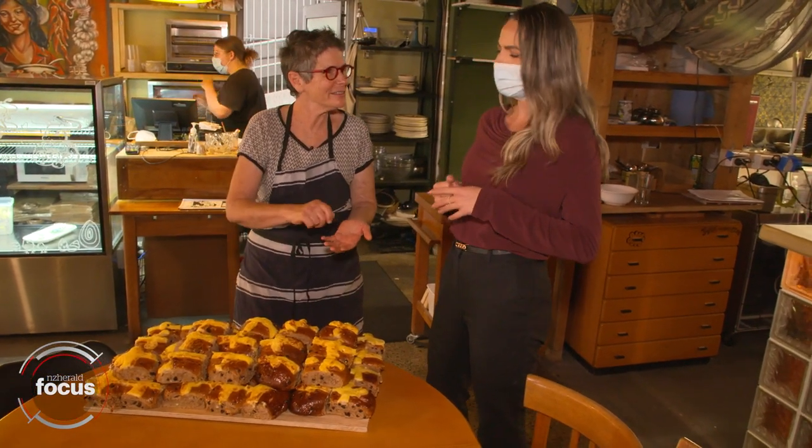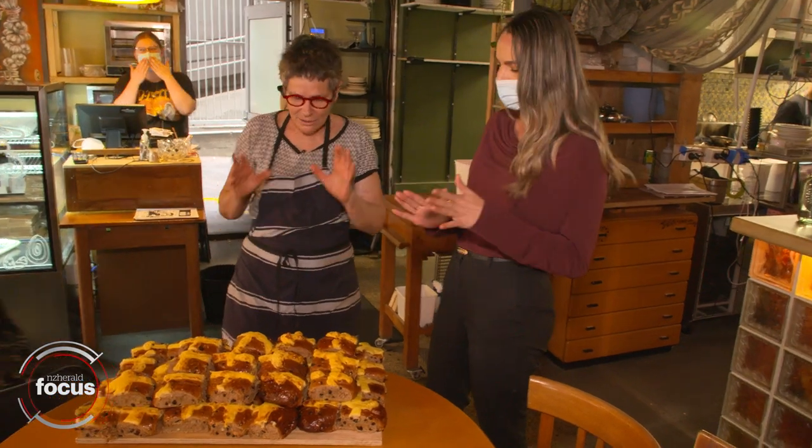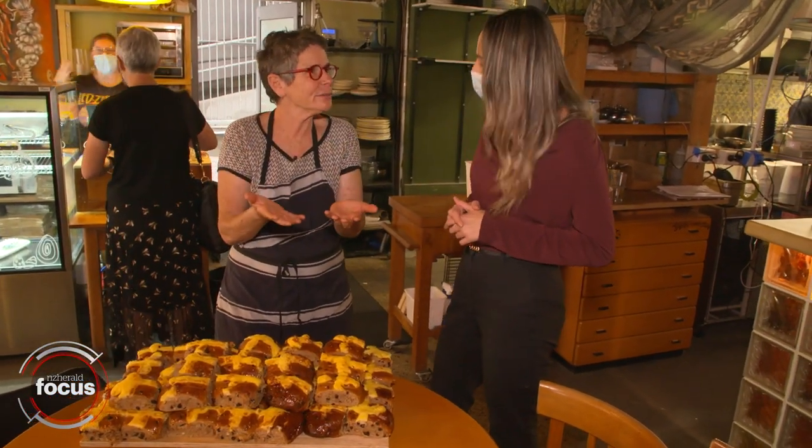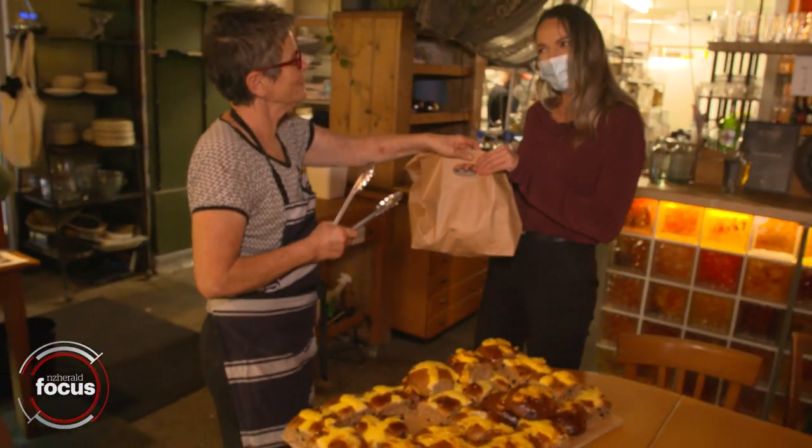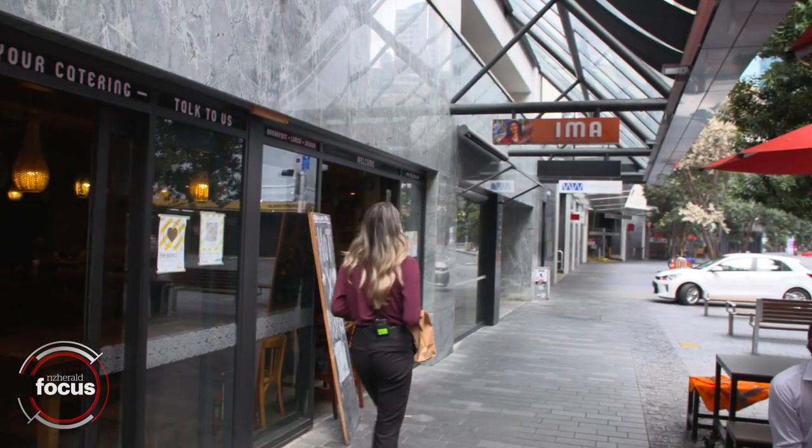Do you want us to toast one for you? Oh yeah, how do you recommend them? Toast it with butter — is that the way to do it? You cut them, put them under the grill on the open side, and then slather on the butter. Sounds incredible.